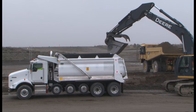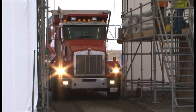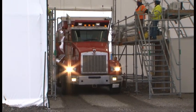CH2M Hill has been able to remove over 35,000 tons of soils from the waste sites and accelerate the cleanup with help from new equipment and manpower. All this thanks to Recovery Act funding.